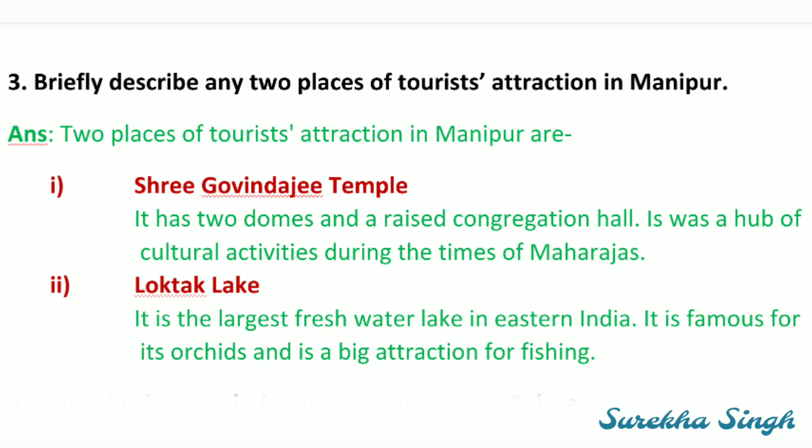Third: Briefly describe any two places of tourist attraction in Manipur. First: Sri Govindaji Temple — it has two domes and a raised congregation hall, and it was a hub of cultural activities during the times of Maharajas. Second: Loktak Lake — it is the largest freshwater lake in eastern India, famous for its orchids and a big attraction for fishing.